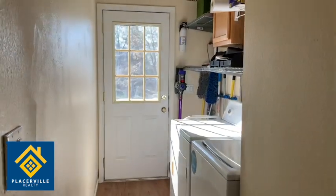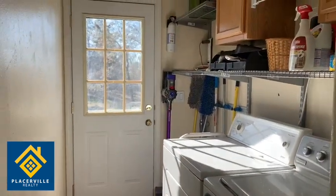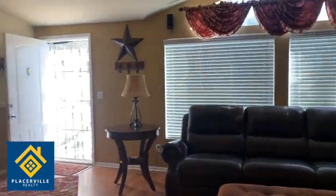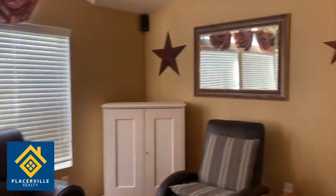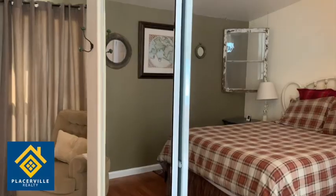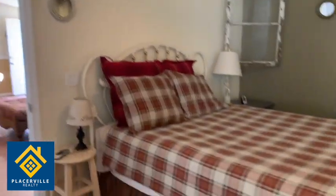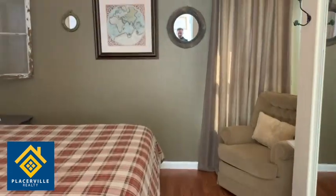Down here we have the laundry with washer and dryer. Going down into the master bedroom — this is the master bedroom. It's a cute little bedroom that comes with a queen-size bed and a sitting chair.